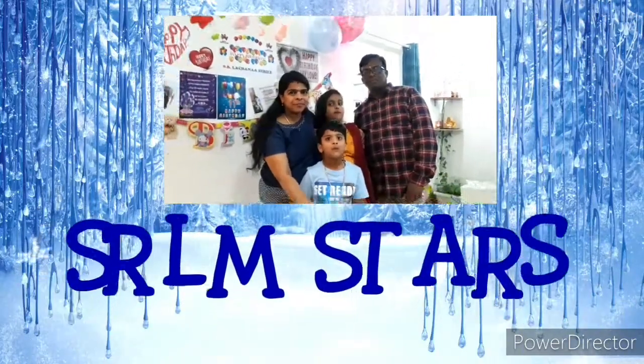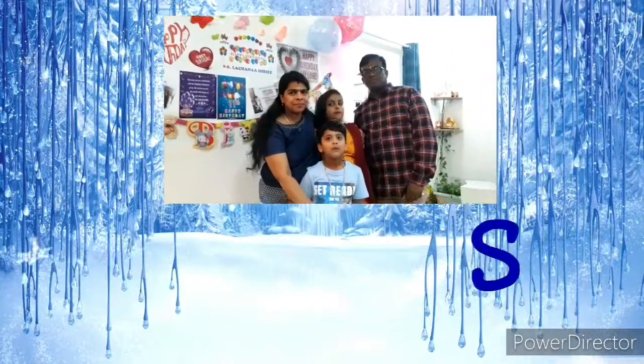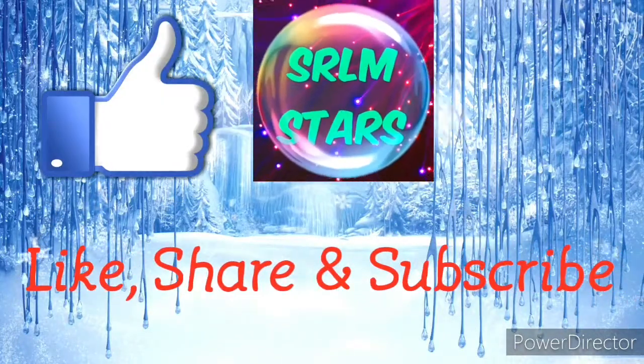Hi guys, we are SRLM Stars. S for Shrikant, R for Renuka, L for Lakshana and M for Maurya Stars. Like, share and subscribe our YouTube channel.